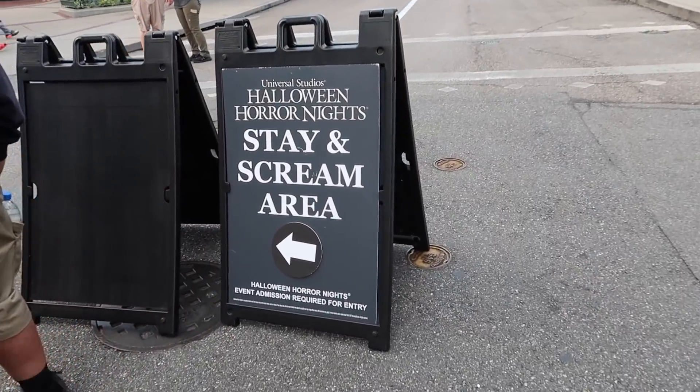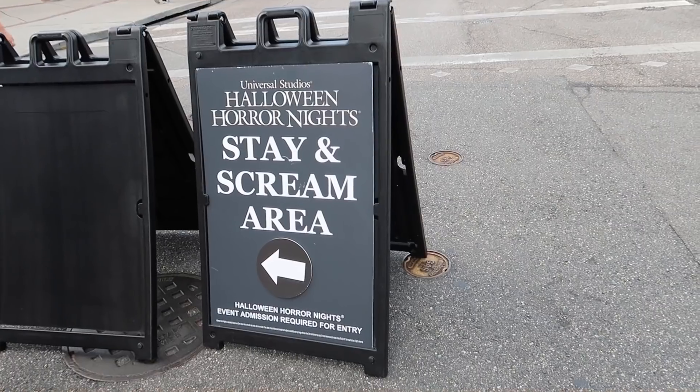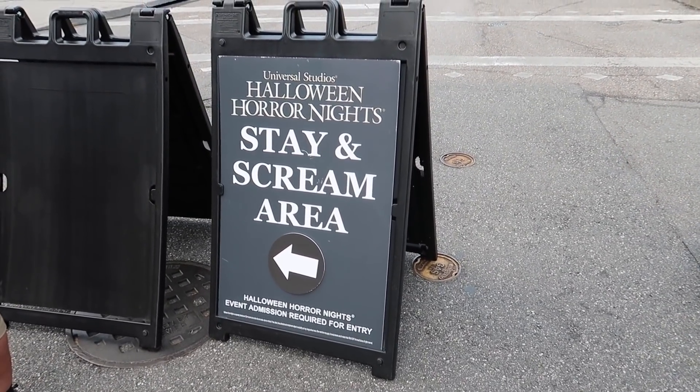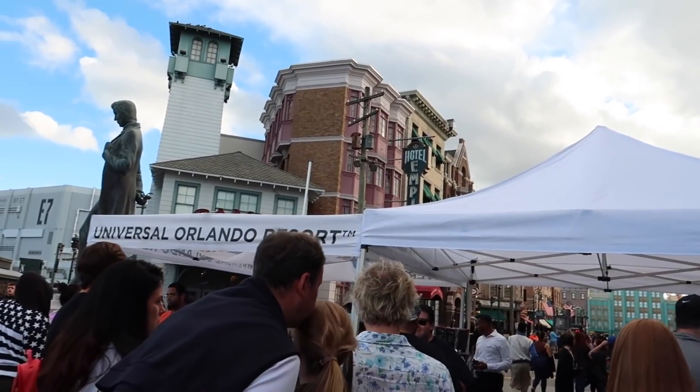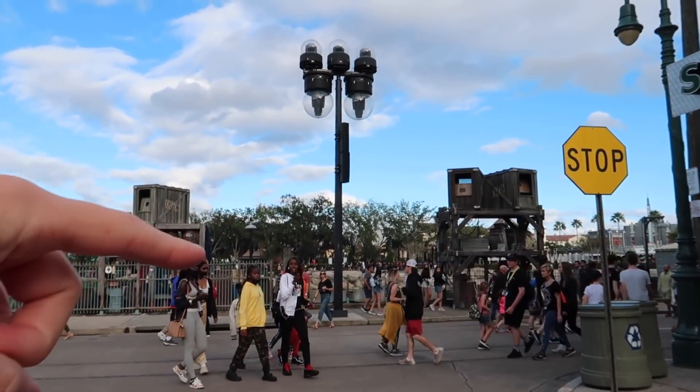You can ask team members and follow the signage to show you where to go. We are five minutes until 5 p.m. heading into Stay and Scream. They've got these white tents set up where you scan your ticket and get in. Easy peasy, I'm in behind the barrier. All the way back there is a different Stay and Scream area for Beetlejuice and Hill House — that area tends to get more crowded. I am in the Finnegan's Stay and Scream area, the New York area of the park.